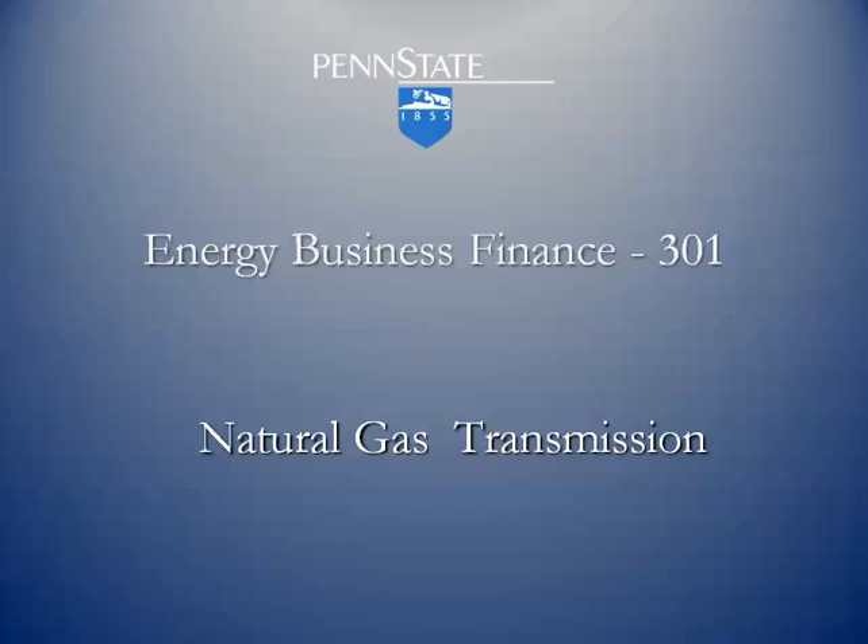Moving along in our discussion of natural gas logistics and value chain. Now that we have gathered and processed the natural gas, it's ready to be shipped to market using natural gas transmission pipelines.